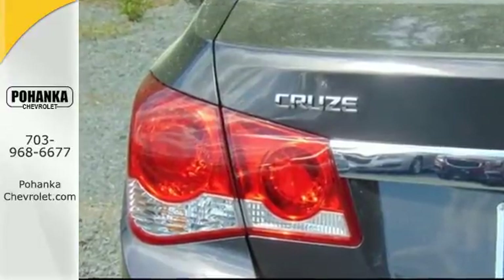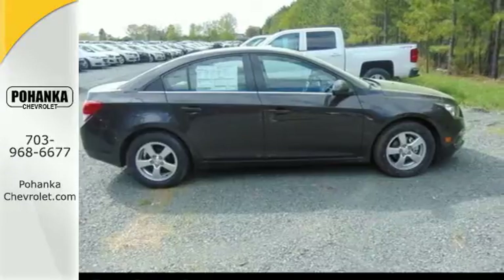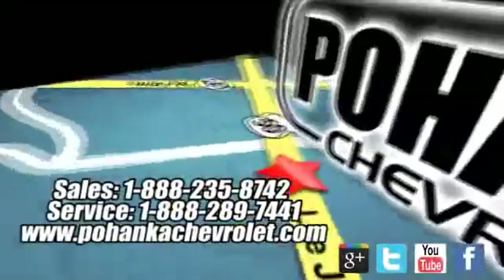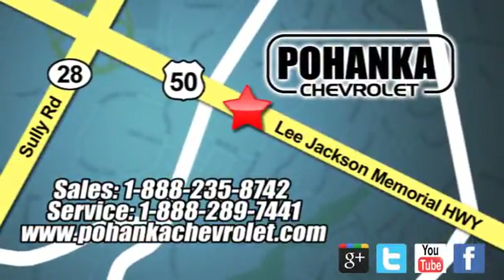This Cruze is the edge you've been looking for. Take it for a test drive today. Bohemia Chevrolet is a great place to buy a car. We're conveniently located at 13915 Lee Jackson Memorial Highway, Route 50, in Chantilly.